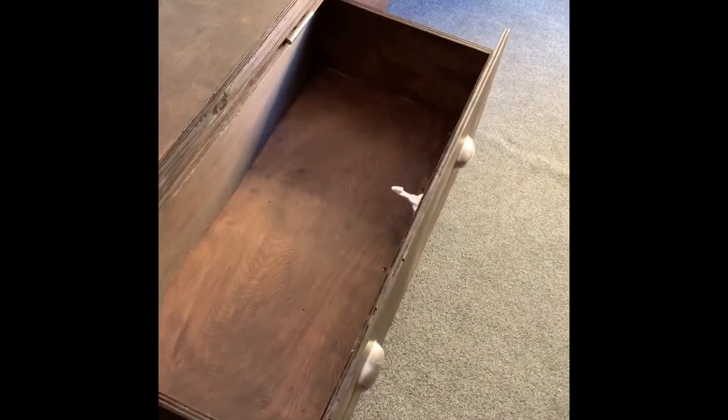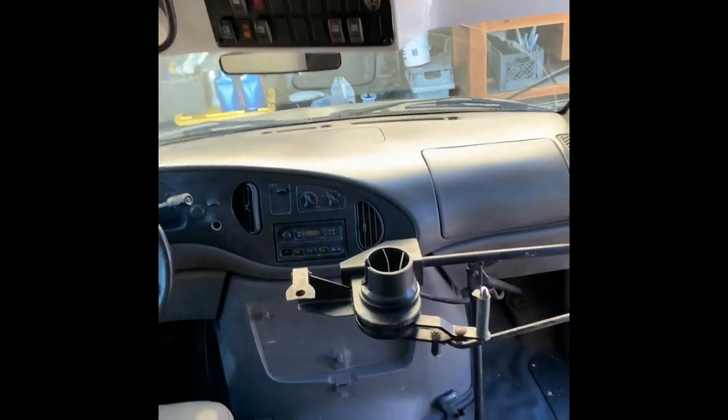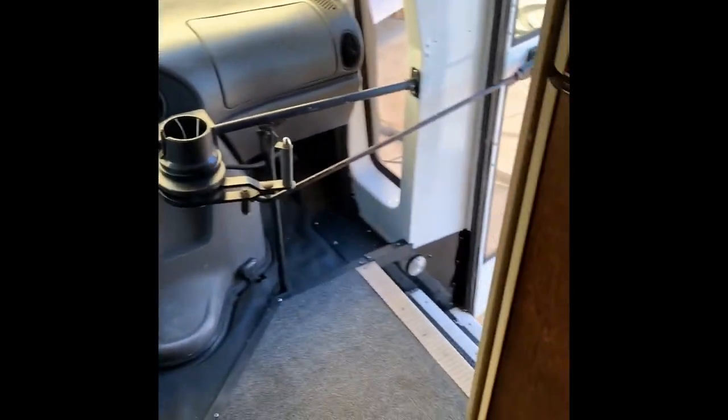And that's going to do it for the tour of the school bus. If you have any questions, feel free to let me know. That cup holder also folds up. Send any questions my way, and I hope you guys like the tour.